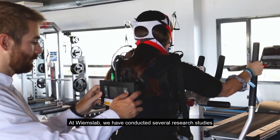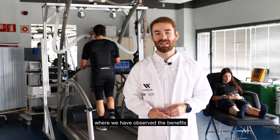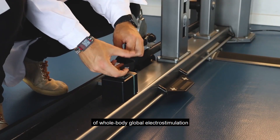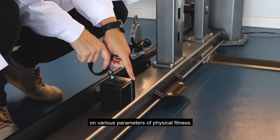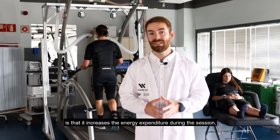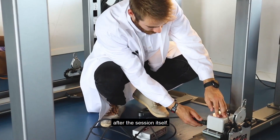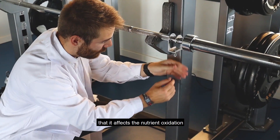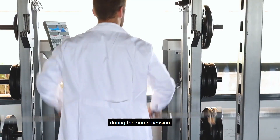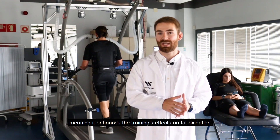At Wymes Lab, we have conducted several research studies where we have observed the benefits of whole-body global electrostimulation on various parameters of physical fitness. One of them is that it increases the energy expenditure during the session, and we are investigating if it has an effect after the session itself. We have also seen that it affects nutrient oxidation during the same session, meaning it enhances the training's effects on fat oxidation.